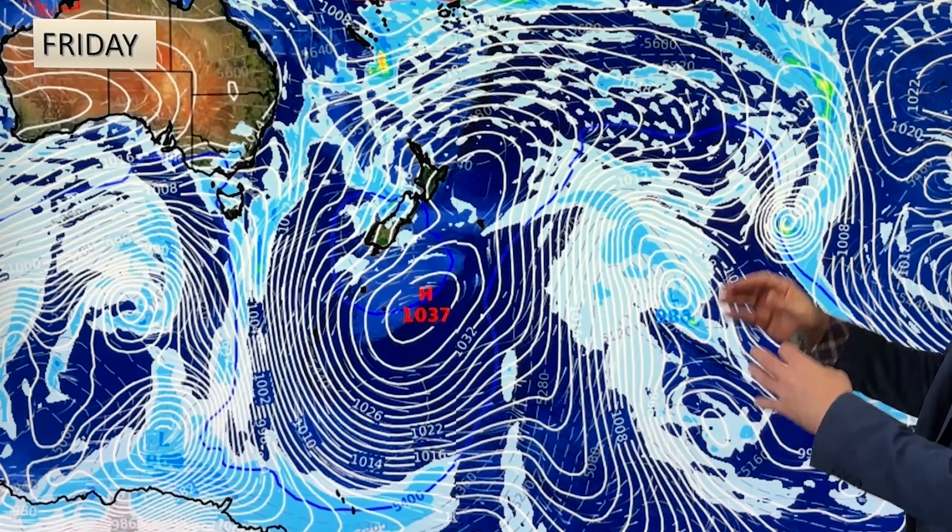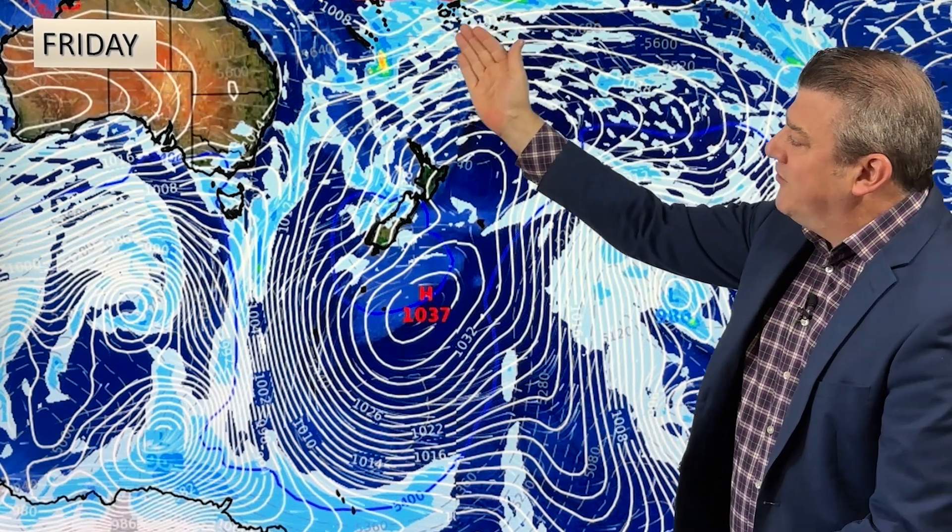A westerly change is coming through from Australia and in between the two systems there's a warm northerly airflow. By Friday the high is out to the southeast, and that northerly airflow — coming from subtropical regions past Fiji and Tonga, down past New Zealand and all the way towards Antarctica — will bring significant warming to Antarctica by the end of next week. It only brushes the outer edges of New Zealand, but it shows a big long northerly flow replacing the southerly we've been getting over the last week.